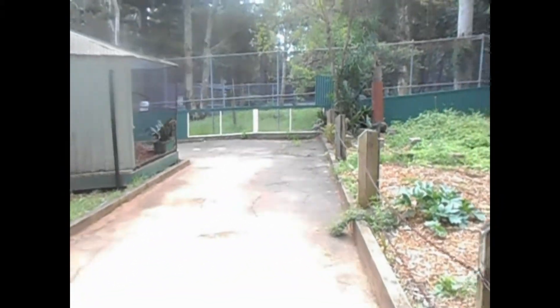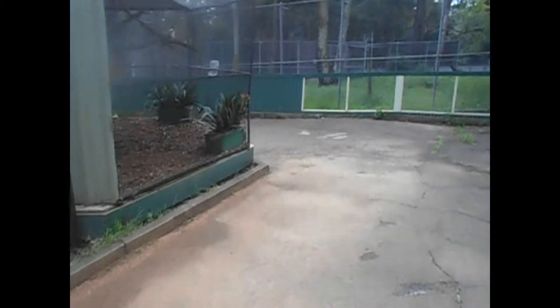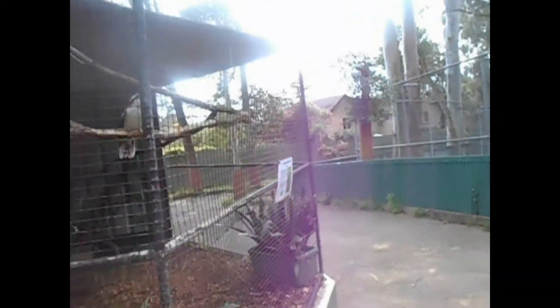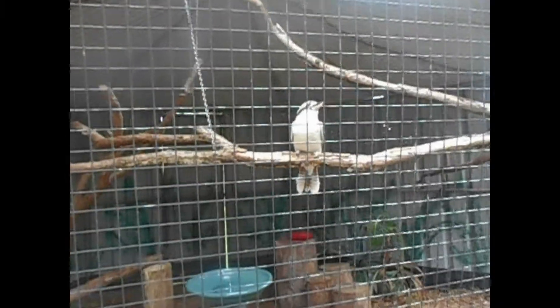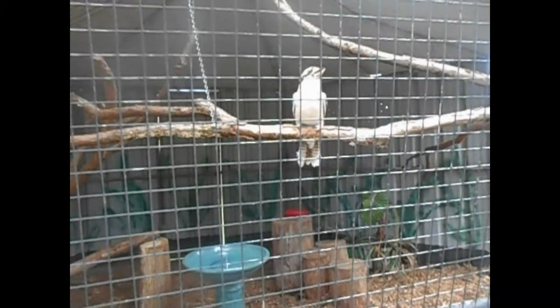Eclectus parrots. And the next one is the laughing kookaburra, of course. I don't know if he's going to laugh, but we found him. G'day mate! Nope, he's not going to laugh today — that's his style.